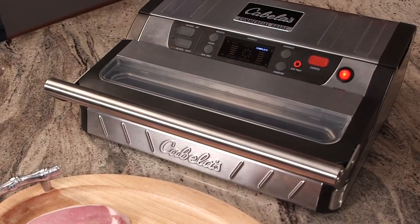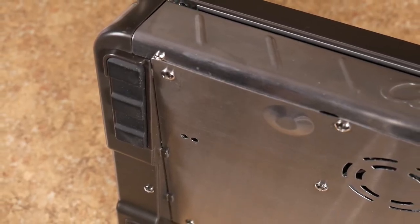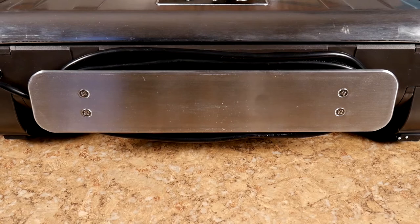Additional features include heavy-duty stainless steel construction, large non-slip rubber feet, a built-in vacuum canister hose attachment side storage compartment with the canister hose, and a convenient power cord wrap.